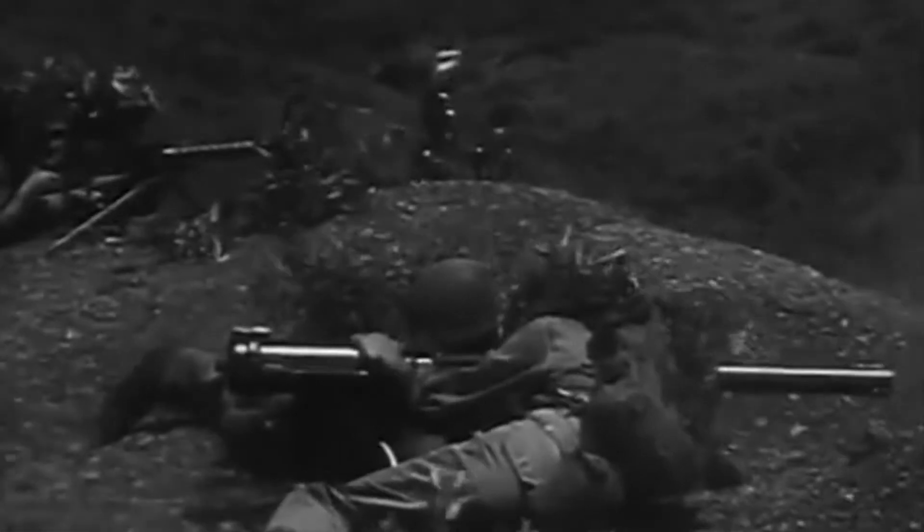During the Vietnam War, millions of rounds of ammunition would be fired by both sides of the conflict. In this video, we look at some of the more common infantry weapons used by the North Vietnamese Army and Viet Cong forces.